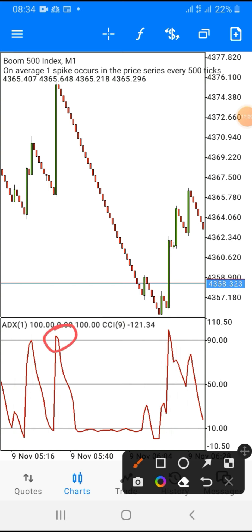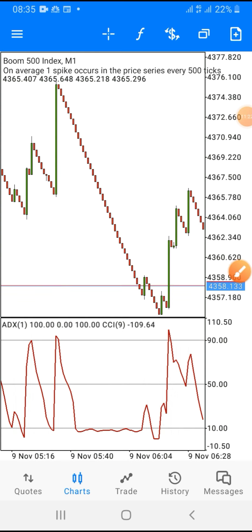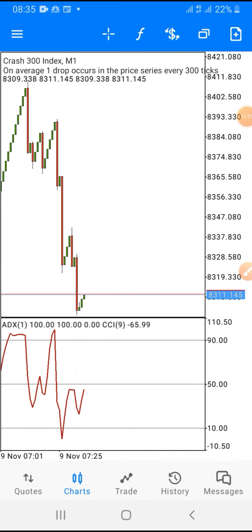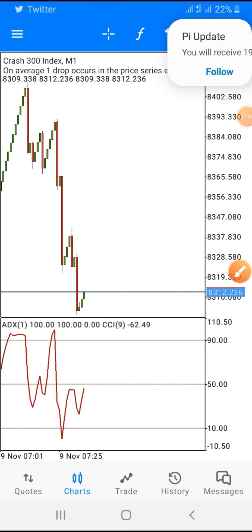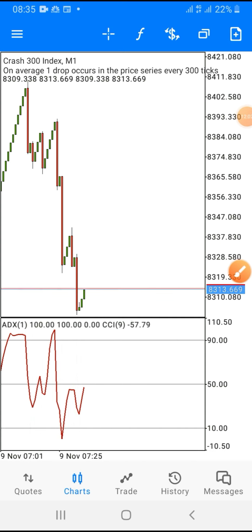Always make sure if you are selling that the spike gets to level 90, and do not shift your chart. As soon as the red line crosses the 50 level — it might be somewhere here — you open your position, pick five candlesticks, and you are out of the market. This is a one-minute time frame. Now let's look at crash 300 index — what I'm waiting for here is for the red line to cross the 50 level, then I open my position and pick five candlesticks.